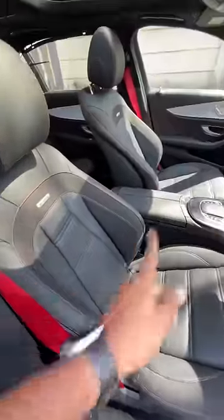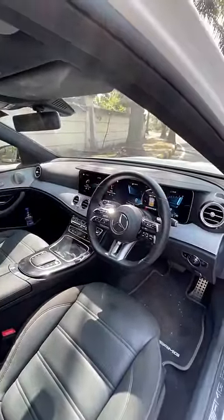The interior is absolutely phenomenal. You get red-colored seatbelts, red stitching everywhere, sporty seats, AMG written right there, and the steering wheel from the Mercedes S-Class, which is a little complex to use. But look at that cabin — it's so good in quality and luxury.